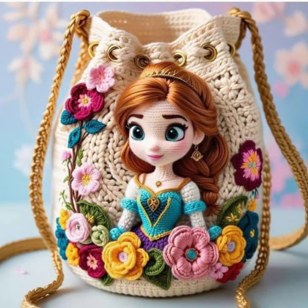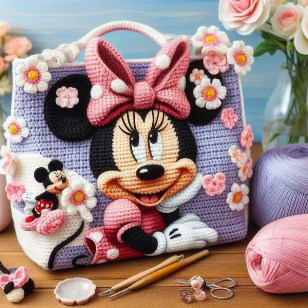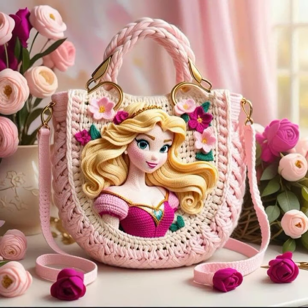If you want to buy these very beautiful crochet handbags, I will tell you some website names: AliExpress, eBay, Etsy.com, and Amazon.